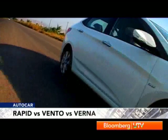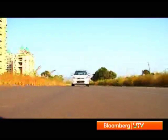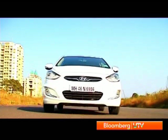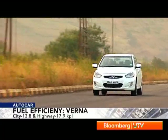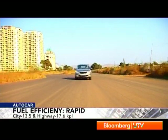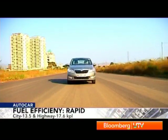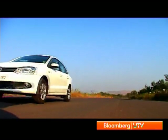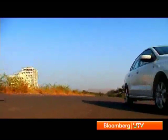When it comes to everyday fuel costs, the Verna's wide power band ensures you don't use the throttle too much, giving it the best fuel efficiency — 13.8 km/l in the city and 17.9 km/l on the highway. The Rapid comes in a close second with 13.5 km/l in the city and 17.6 km/l on the highway. The Vento returns the poorest figures because you end up using the throttle a lot to get over the lag.